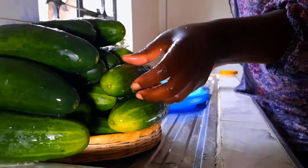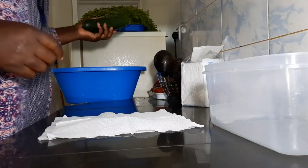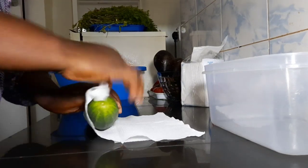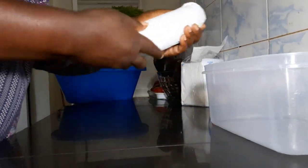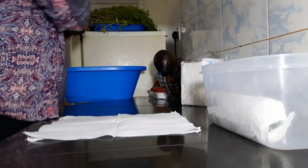Once the cucumbers are dry, wrap them individually in a kitchen napkin and pack them in a tin, then refrigerate. They will last so many months — you won't believe it. You can do the same with the coriander.